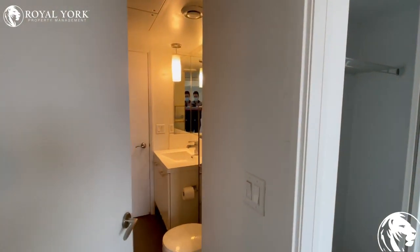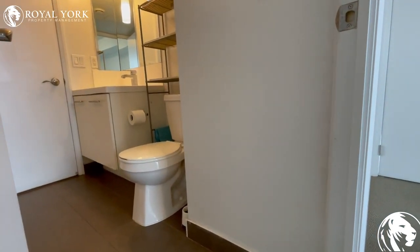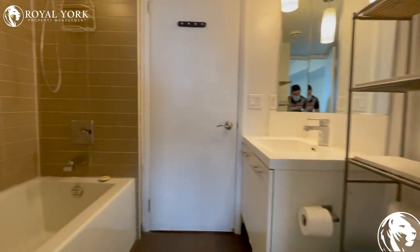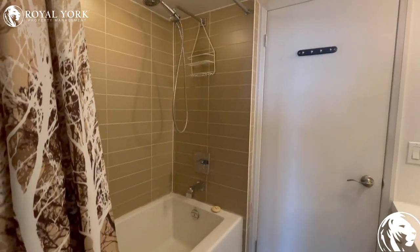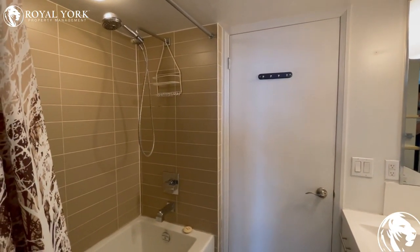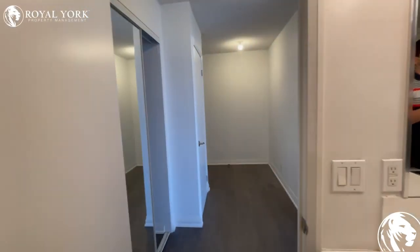Finally, we have the bathroom. As you can see, there is the toilet and vanity, and directly across we have a shower and tub. This bathroom has access from the main living area as well as from the bedroom.